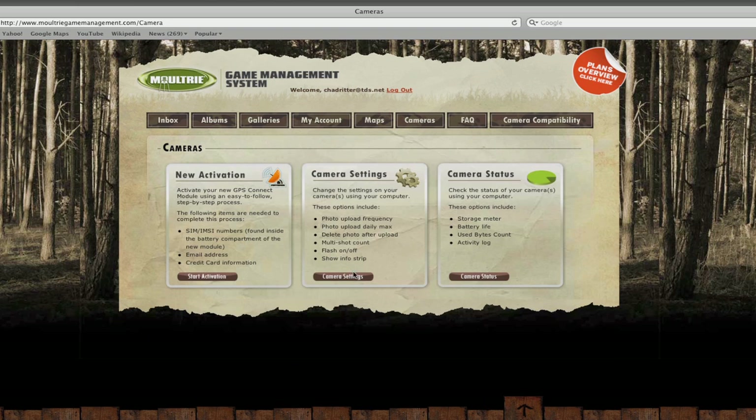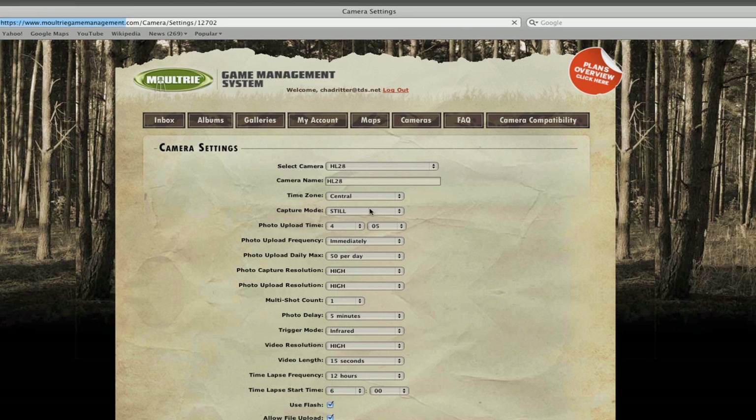Amazingly, you can control the settings on your game camera from anywhere in the world with internet access. So now you can go high tech with your scouting and have up to the minute knowledge of deer movement sent directly to your internet capable device with Moultrie's GameSpy Game Management System.